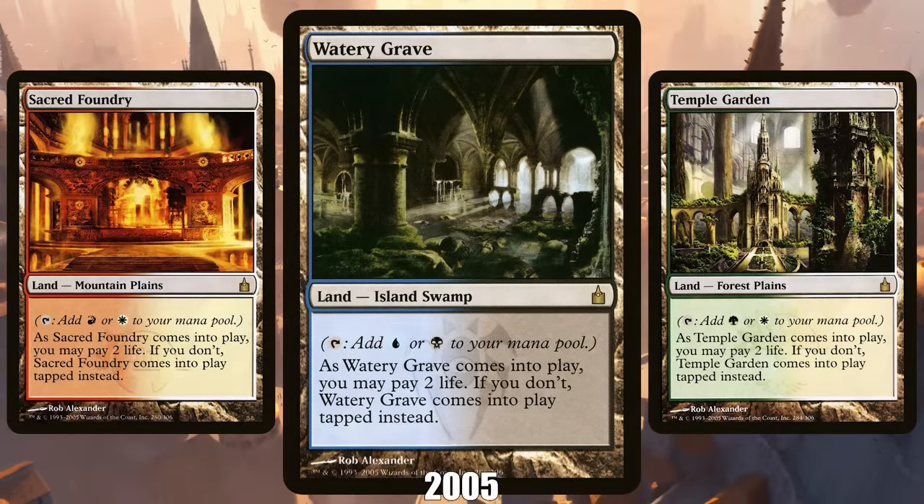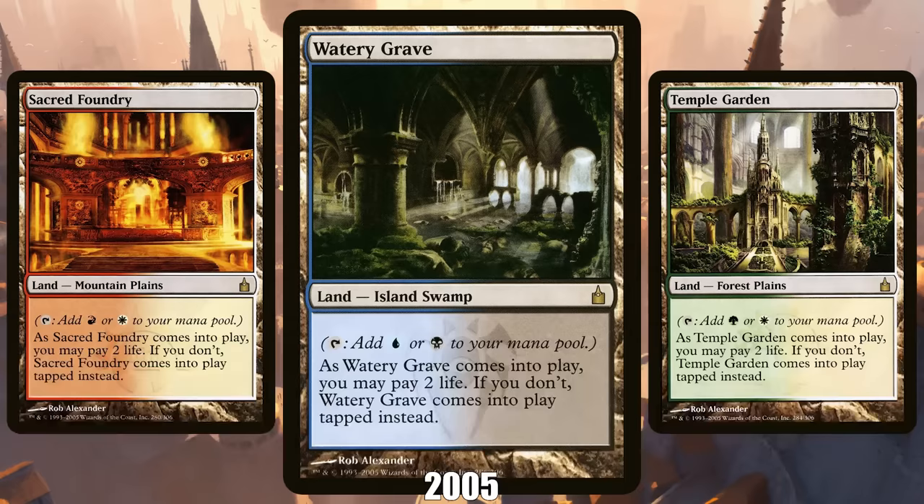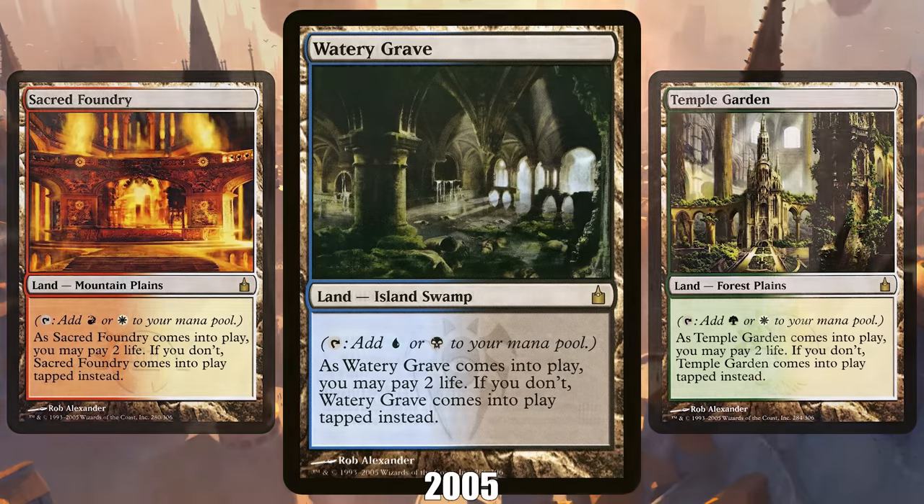2005: The Shocklands from Ravnica. With the Reserve List prohibiting the reprinting of the original Dual Lands, eventually leading to a single copy costing hundreds of dollars, the game needed a cheap playable replacement. In the first Ravnica set, we got it in the Shocklands, which have proven to be the next best thing to the original Dual Lands at a fraction of the price. Today, often in tandem with Fetchlands, the Shocklands form the foundation of mana bases in Commander, Pioneer, Modern, and — when they're reprinted — in Standard.